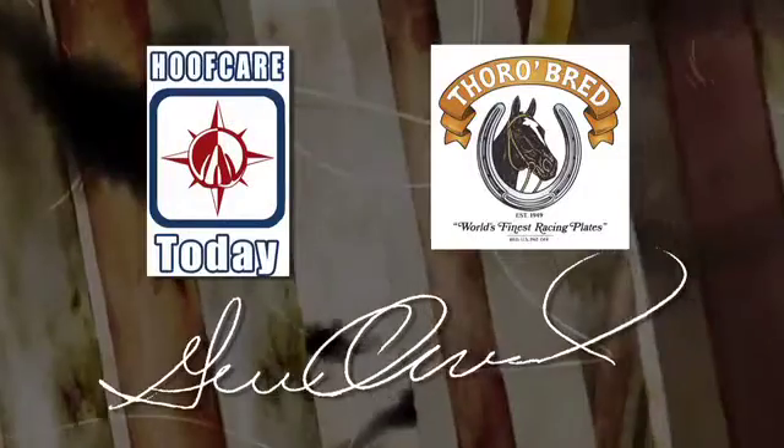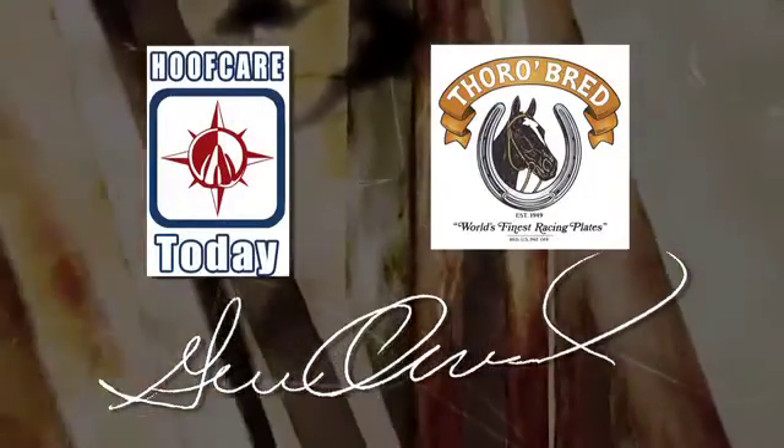Hoof Care Today with Gene Oveneck is brought to you by Thoroughbrett, makers of the Performance Leverage Reduction Shoe. We're here today with Dr. Ross Rich. Hi Gene. Yes, welcome.